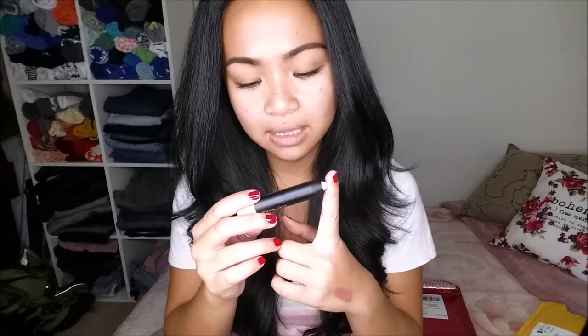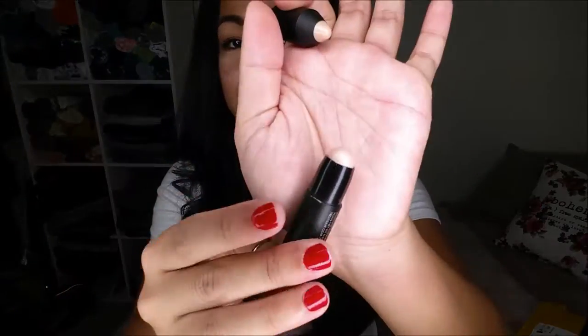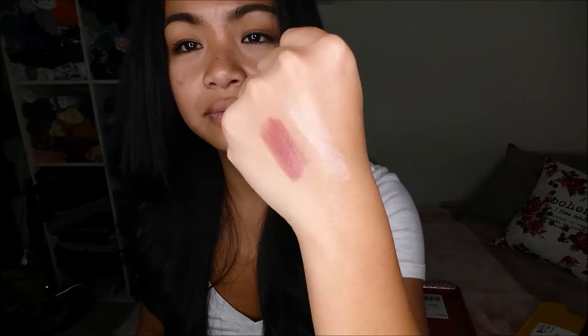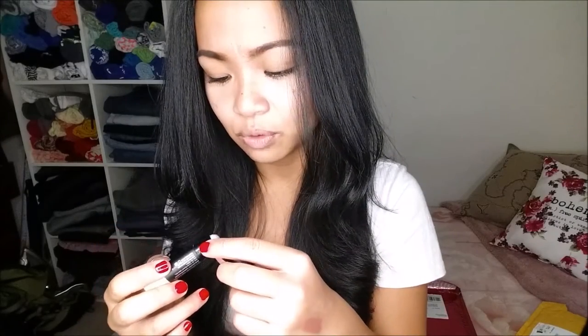The next thing that I have is the Trustique Mini Highlight Stick in the color Maldives Luminescent. I tried to look for this online to find other colors, but this was the only one I could find. It retails for $34. It's retractable. It's pretty opaque, so if you were to spread that — it's really chalky. It isn't that much of a highlight; I think it's more matte, if anything.